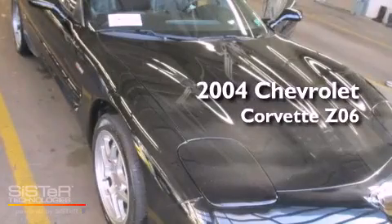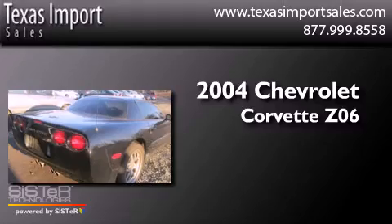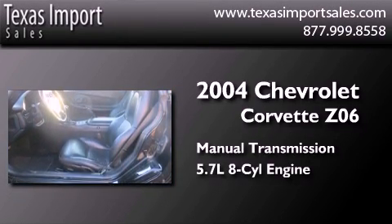This is a 2004 Chevrolet Corvette Z06. This coupe has a manual transmission and a 5.7-liter V8.